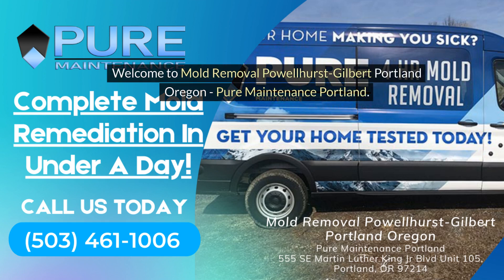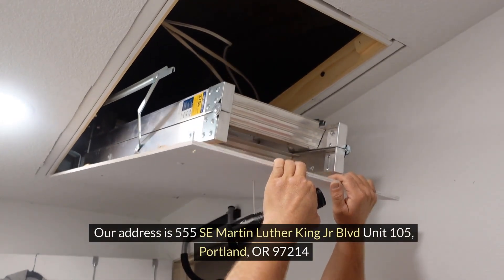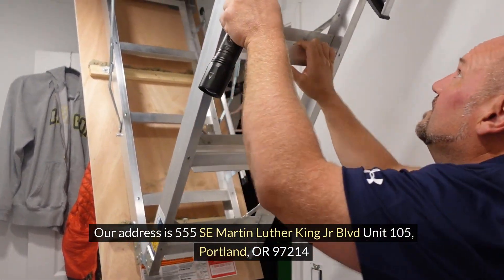Welcome to Mold Removal Powellhurst Gilbert, Portland, Oregon — Pure Maintenance Portland. Our address is 555 SE Martin Luther King Jr. Boulevard, Unit 105, Portland, Oregon 97214.